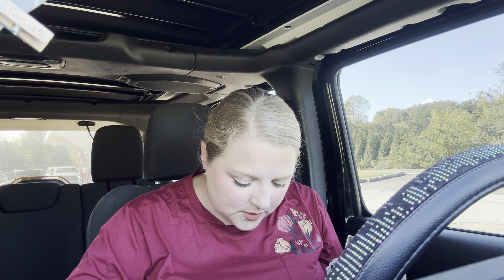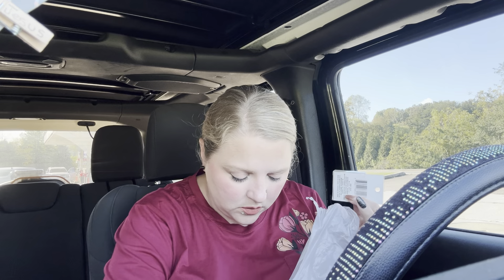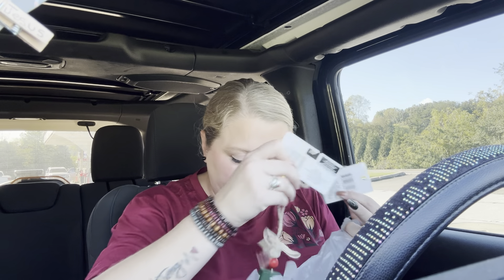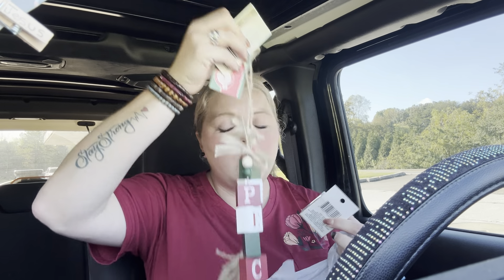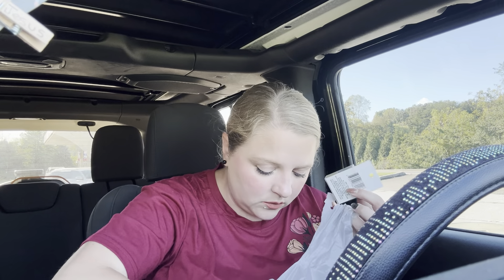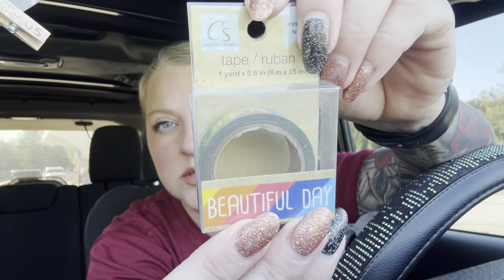And then I got the washi tapes — I thought I had two of them. Y'all, I am just so ready to be back to myself. I hate being sick — who doesn't — but man, I just don't like it at all. It really irks me. So I got this washi tape and it says 'beautiful day.'